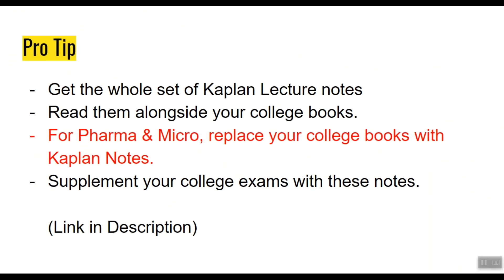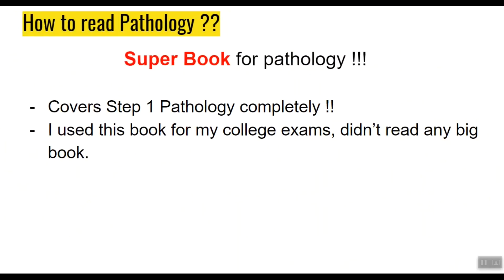Pro tip: get the whole set of Kaplan Lecture Notes and read them alongside your college books. For subjects like microbiology and pharmacology, you can totally replace your college books with Kaplan notes. Supplement your college exams with these notes — it will go a long way. Unfortunately, there are a few subjects not covered by Kaplan, most notably pathology.